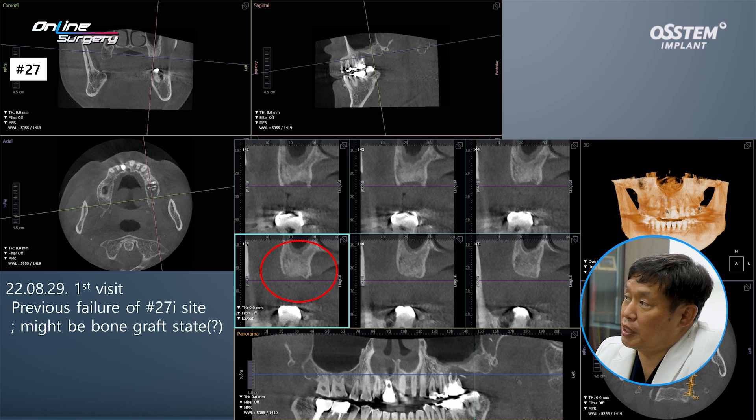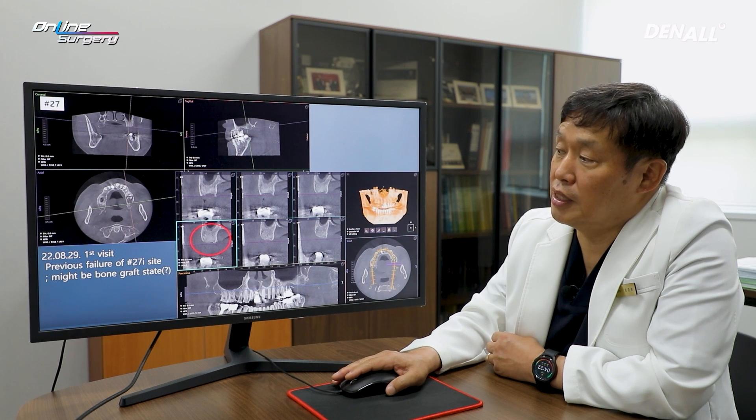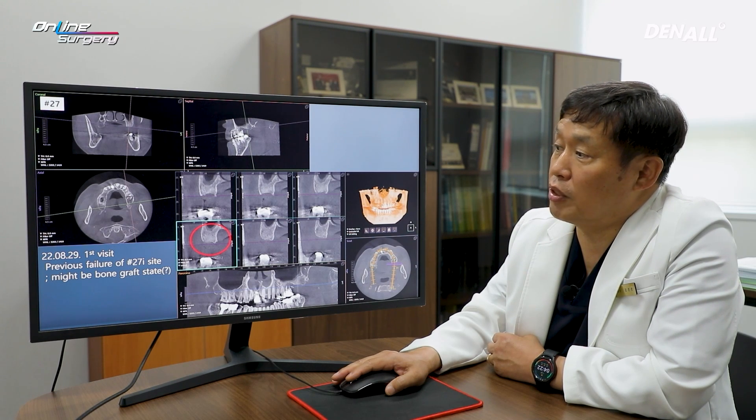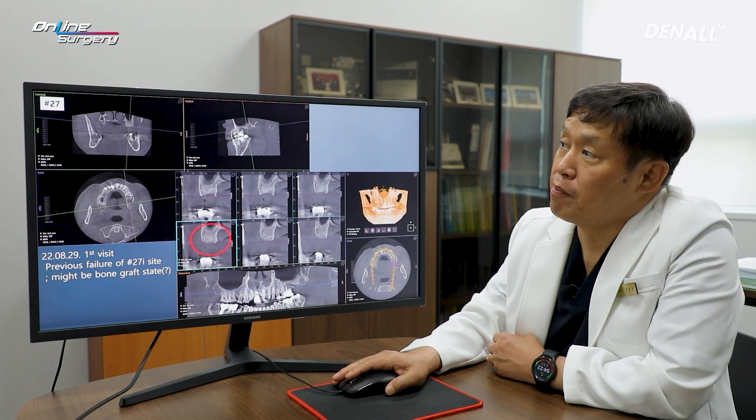The patient did not remember whether bone grafting was done on the implant placement site. Looking at the CT after implant failure, it looks as if bone grafting was performed. Considering the radial opacity, I think a xenograft type of bone grafting material was used.